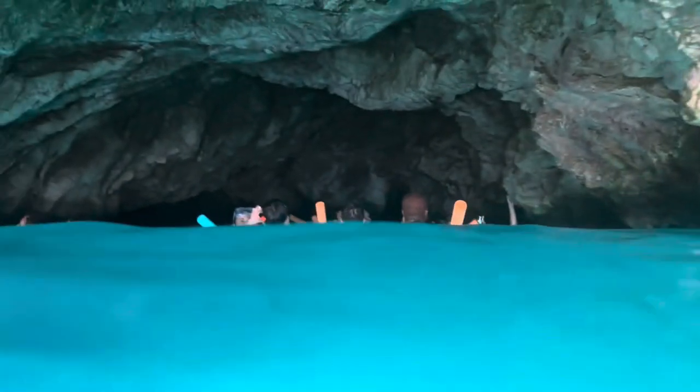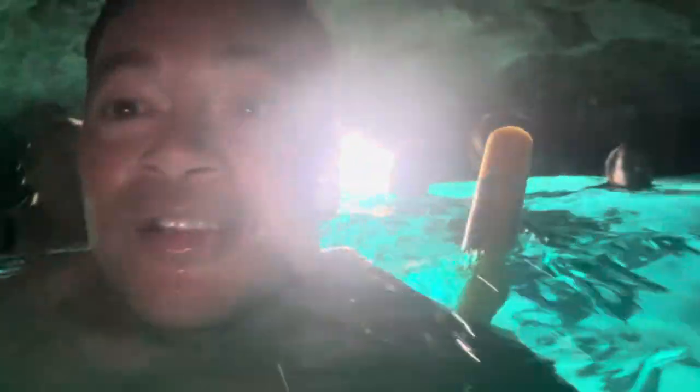The waters of the blue caves are typically 15 to 25 feet deep depending on the tides. I just kicked someone in the — sorry! The average temperature of the blue caves during the summer is about 77 degrees Fahrenheit.